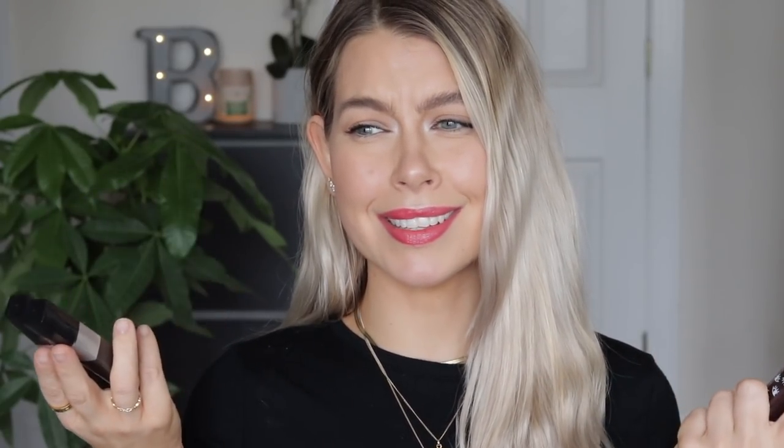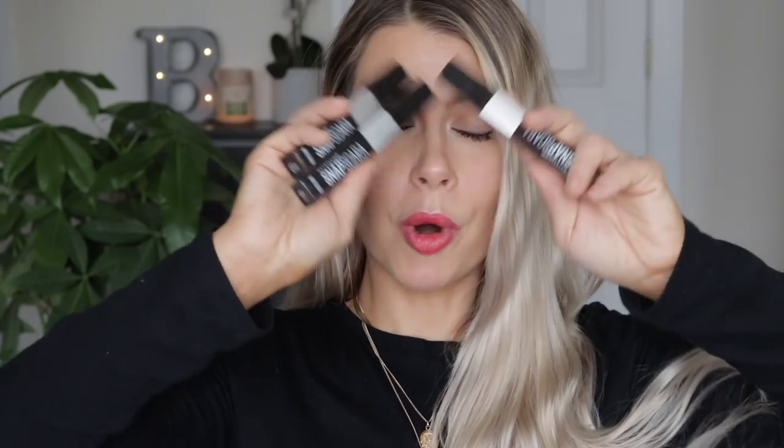If I'm going to go in with a brown, I'll go in with my Thrive Crystal Liquid Lash Extensions. But this formula from the drugstore is so good — I think it's like $7 or $8. You guys have to at least try it. Get your hands on Maybelline's Snapscara. I promise you will never look back.